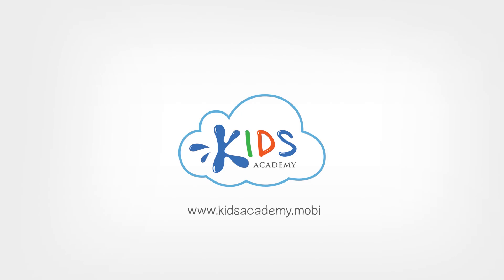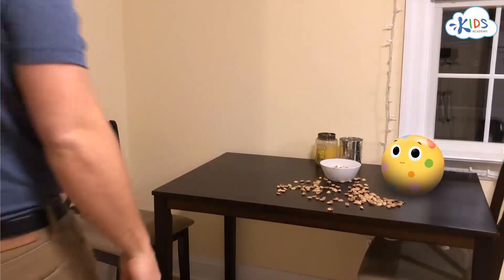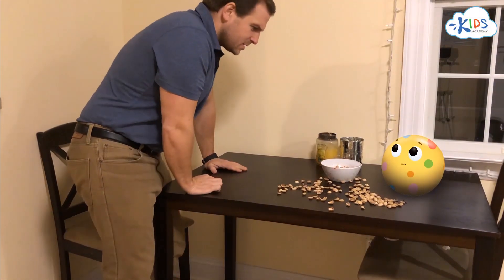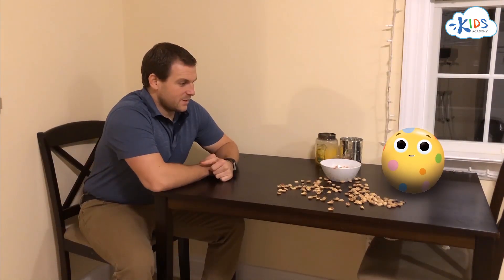Welcome to Kids Academy. Hey, Bolly. What are you doing? Just having a snack. Hi, everyone. Yeah, I can see that.